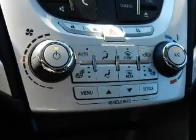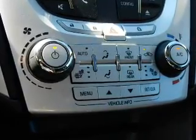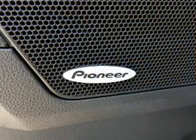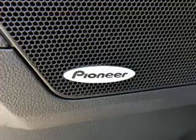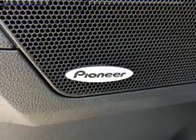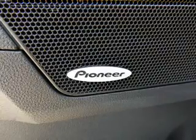Inside you'll find heated seats, Bluetooth connectivity, remote start, steering wheel controls, automatic climate control, a backup camera, curtain head airbags, front airbags, side airbags, and parking sensors. Let us put you in the driver's seat today.